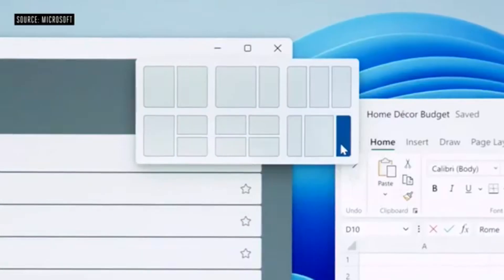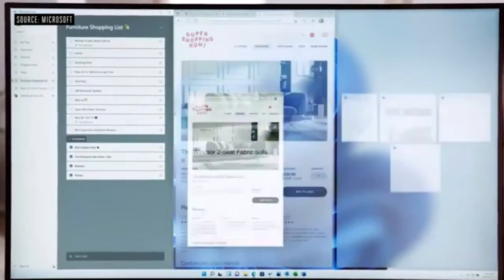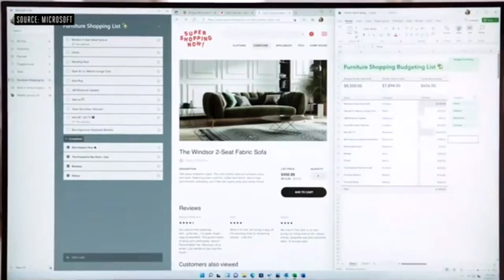Snap Layouts are tailored to the size of your screen. Pick the layout that suits you and with a couple of clicks you're set up to do your best work. Now with Windows 11, when you return to what you were doing after handling an interruption — or even when you return to the PC after being away for a while — you don't have to remember where you were or waste time setting things back up. Not anymore.